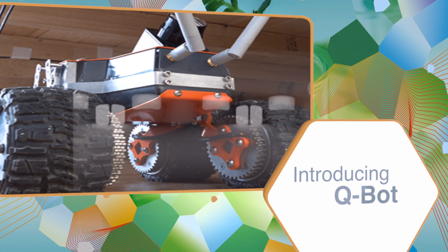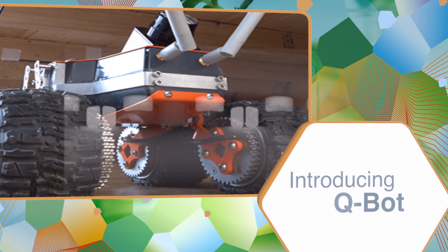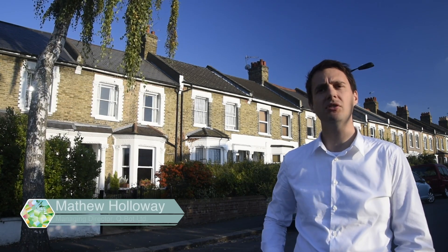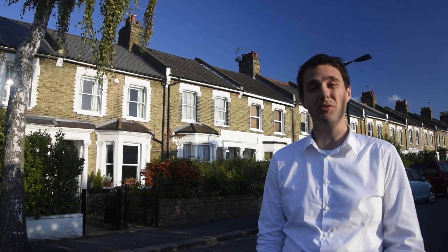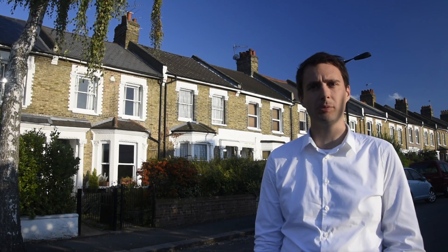Q-Bot is using robots to revolutionise how we construct, maintain and repair buildings. All around us there are buildings which need maintenance, repairs and upgrading. Many older buildings simply do not meet modern standards. They waste energy, they are cold, they are drafty and they are uncomfortable in winter. Upgrading them is impractical and expensive.